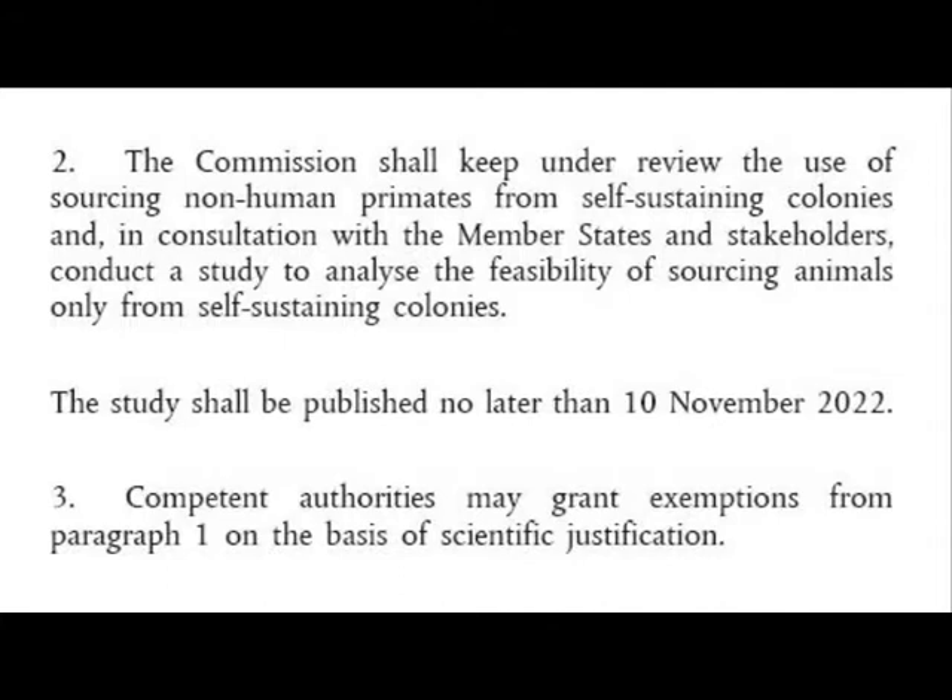Part 2 of Article 10 reads: the Commission shall keep under review the use of sourcing non-human primates from self-sustaining colonies, and in consultation with member states and stakeholders, conduct a study to analyse the feasibility of sourcing animals only from self-sustaining colonies. The study shall be published no later than 10th of November 2022. Part 3 says competent authorities may grant exemptions from paragraph 1 on the basis of scientific justification, meaning you can under some circumstances experiment on animals not specifically bred for procedures.